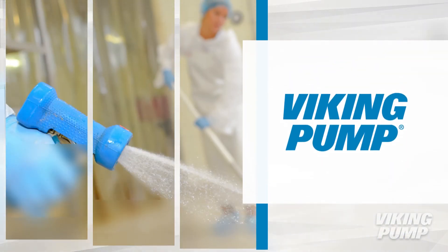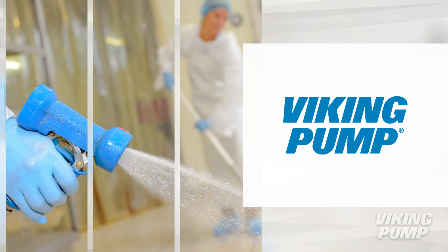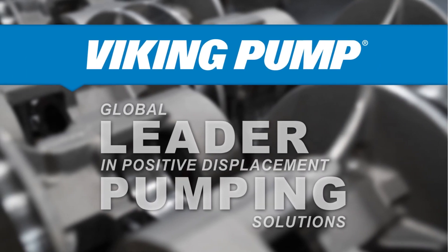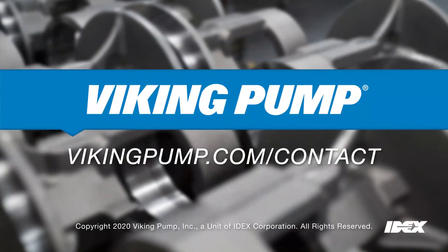When it comes to handling harsh chemicals, Viking Pump has many different solutions. To learn more about Viking Pump and the transfer, blending, and metering of alcohols, please contact your local Viking Pump distributor.